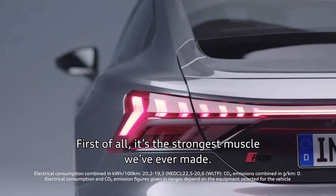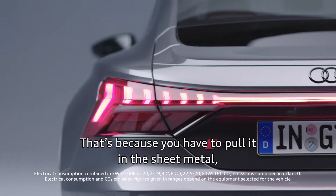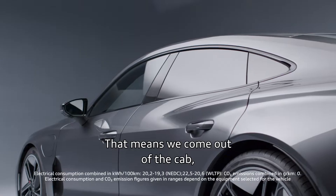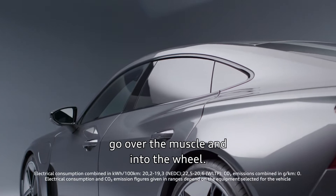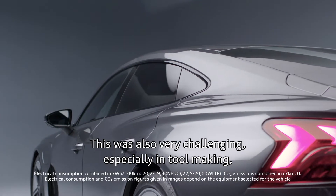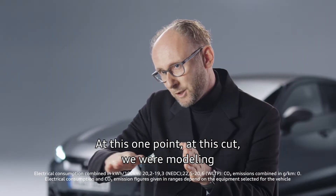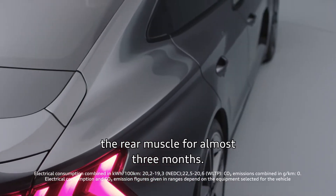My favorite detail about the Audi e-tron GT is actually the rear muscle. Quattro is a very important gene in the Audi DNA and the e-tron GT really makes that visible. Extreme muscles on all four wheels, but the rear muscle was also very challenging. It's the strongest muscle we've ever made — you have to pull it in the sheet metal in the side section. That means we come out of the cab, go over the muscle and into the wheel. That was very challenging, especially in tool making. At this one point, at this cut, we were modeling the rear muscle for almost three months.